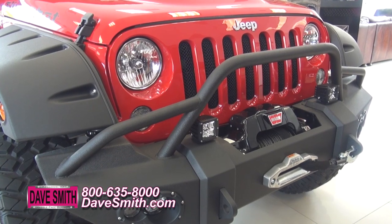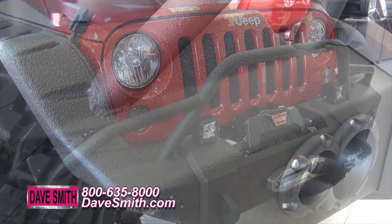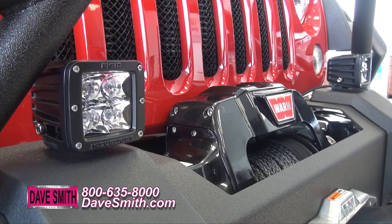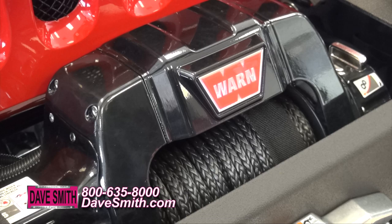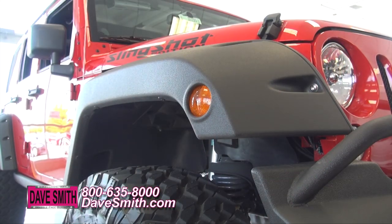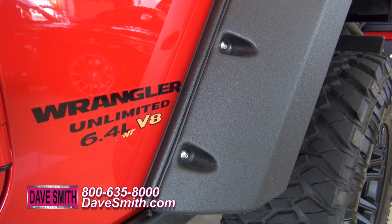Starting here at the nose, we've added a custom bumper with our exclusive turbo liner coating for ultimate durability, a high intensity LED light, and a top of the line winch with a synthetic rope. We've installed grill inserts plus fender flares with that same high quality turbo liner coating.